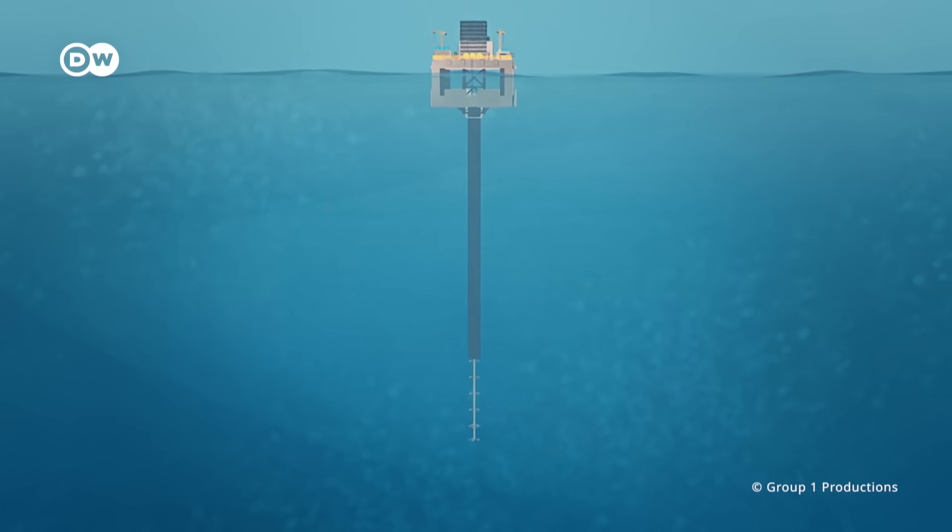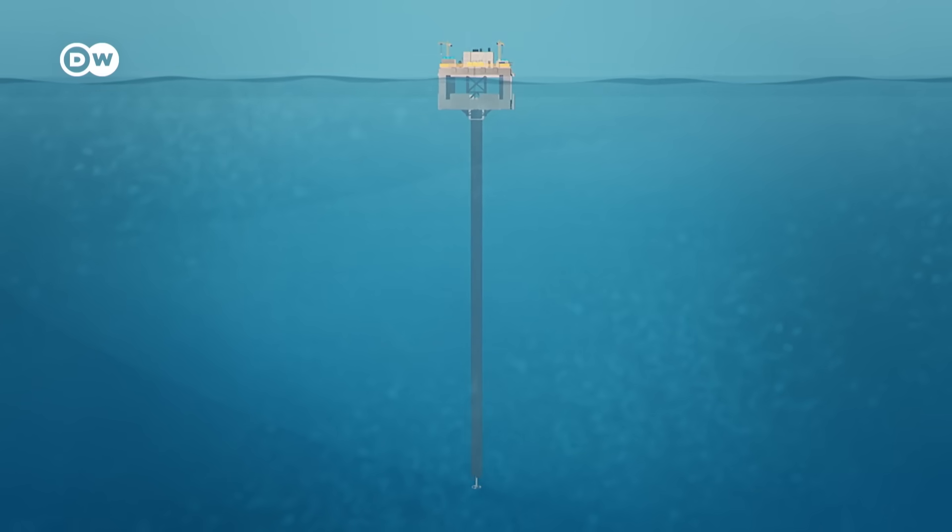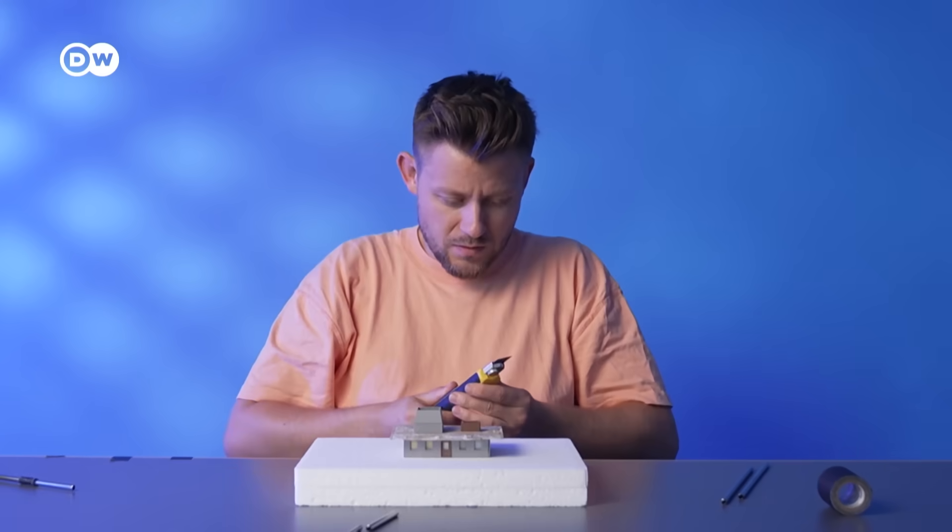The problem is that you need to get that cold deep sea water up to the surface or onshore, where the heat exchanger is.